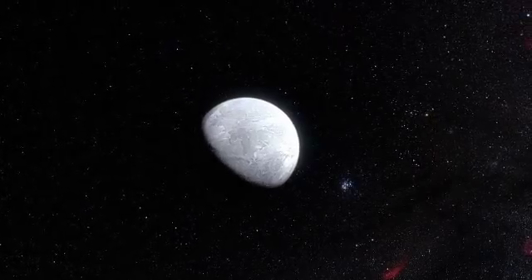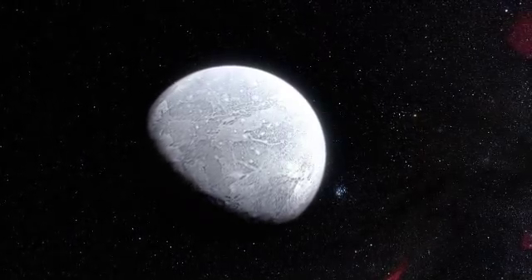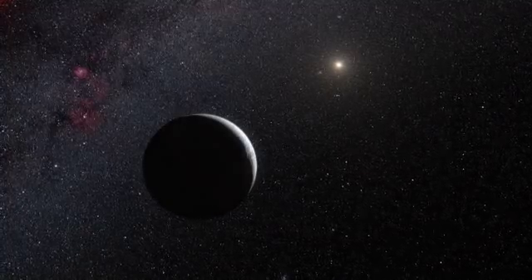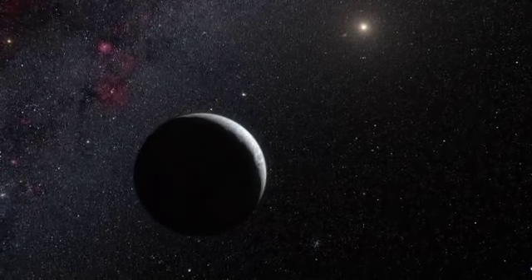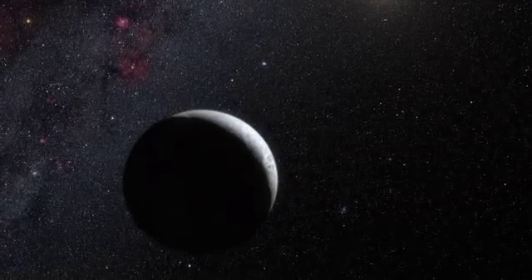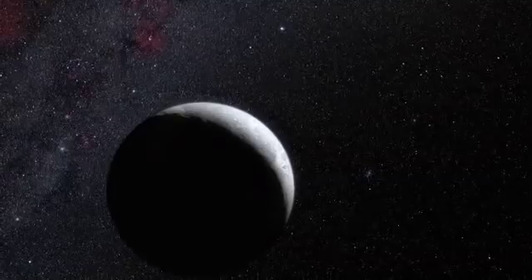The dwarf planet turns out to reflect almost all of the light that falls on it — its surface is even brighter than fresh snow on Earth. Eris is probably covered in a very thin layer of frozen atmosphere likely consisting of frozen nitrogen mixed with methane, probably the result of the freezing of Eris' atmosphere as the dwarf planet's elongated orbit takes it far away from the Sun.